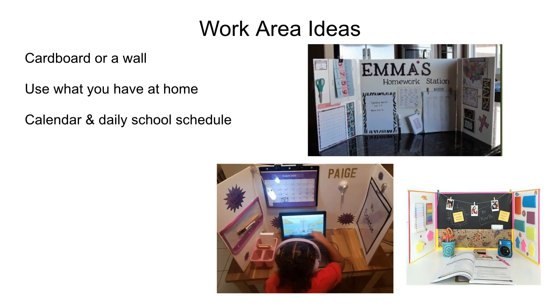You might want to write out, print, or find a calendar or your daily school schedule. Think about what school supplies you use often. Include your technology and whatever cords you need to keep it running.